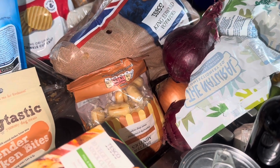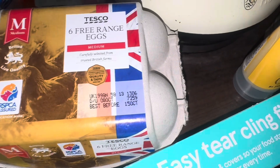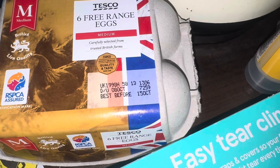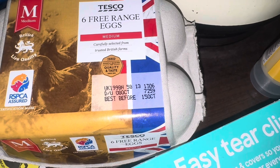We are going to start with Tesco. I've picked up some eggs. I've not had eggs for such a long time because I don't enjoy them as much as I used to, but I thought I'd get some just in case. I have struggled to eat eggs for a while — I don't know why, but it is what it is.